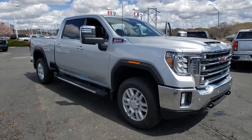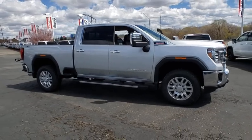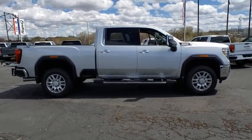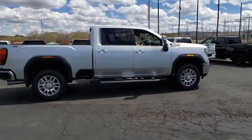Looking for the right vehicle? Check out the 2020 GMC Sierra 2500 HD. The GMC Sierra 2500 HD has all your workhorse basics covered. No worries here — this vehicle has less than 100 miles.